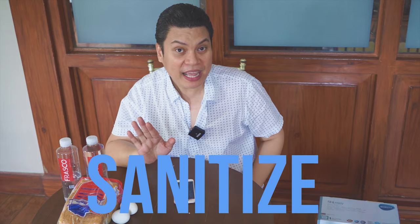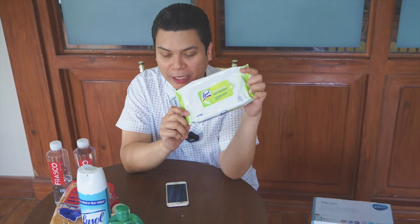Of course, you need to sanitize your place. We have here Lysol, alcohol, body wipes, hand and body wipes. So that's for sanitation. Of course, you have your soap — Safeguard. I love Safeguard.